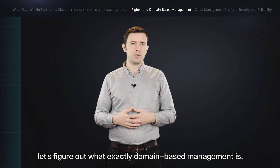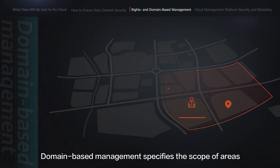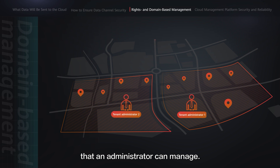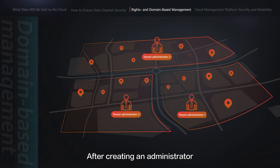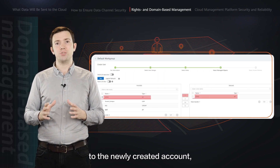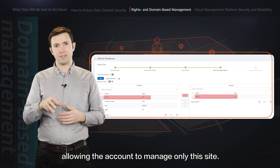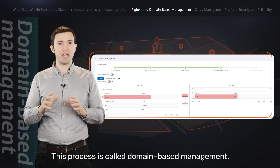After introducing rights-based management, let's look at what domain-based management is. Domain-based management specifies the scope of areas that an administrator can manage. After creating an administrator and specifying a role, you also need to specify the scope of sites that the administrator can manage. In this example, a site named Soho is added to the newly created account, allowing the account to manage only this site. This process is called domain-based management.